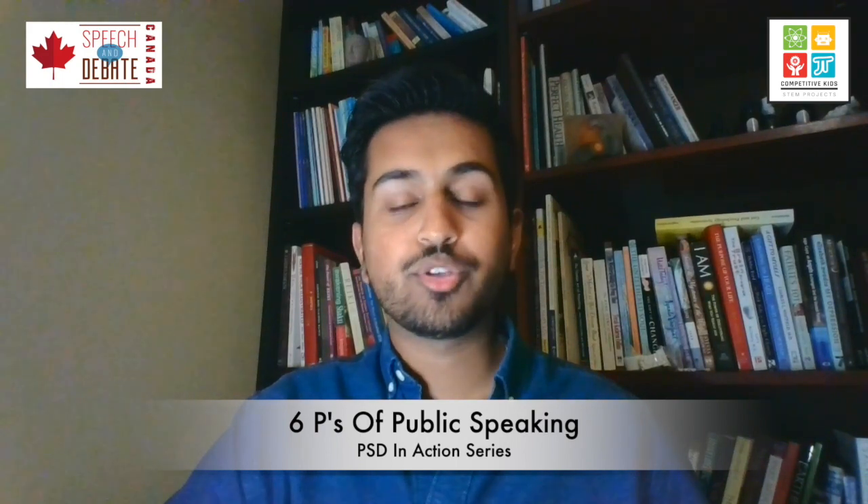Hello, and welcome to this introductory public speaking video. My name is Nikhil Gaud, and I'm an instructor with the Speech and Debate Canada Foundation, an organization which partners with Competitive Kids STEM to bring you unique and interesting public speaking and debate content.